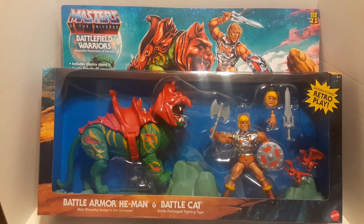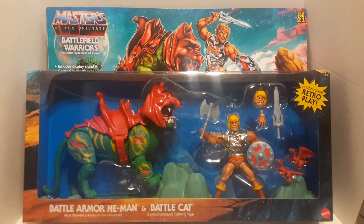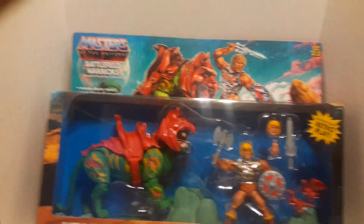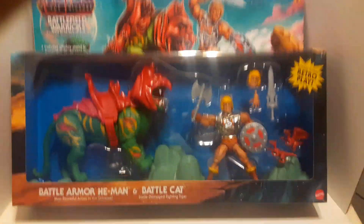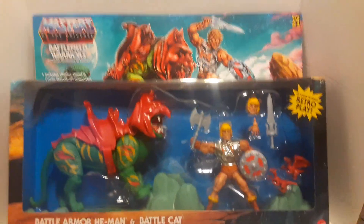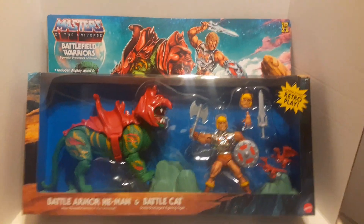Warning: this video contains foul language and crude humor and is meant for an adult audience. Please be advised. Hello and welcome to another edition of War Journal Toys. I am Jason, your toy vigilante, here today to highlight a new toy hunt that I went on today after work.